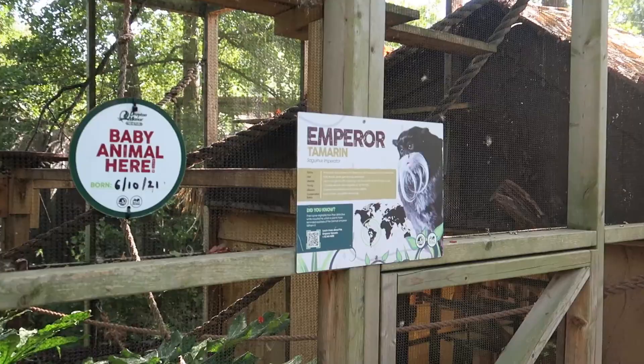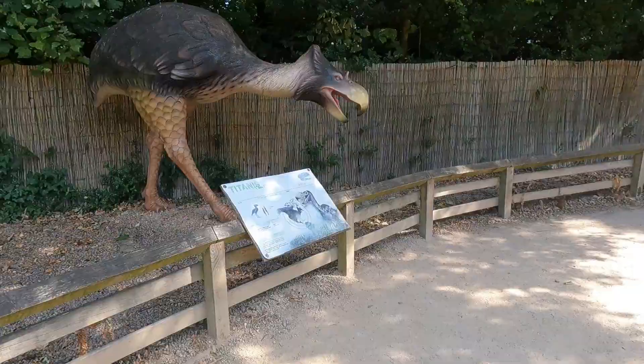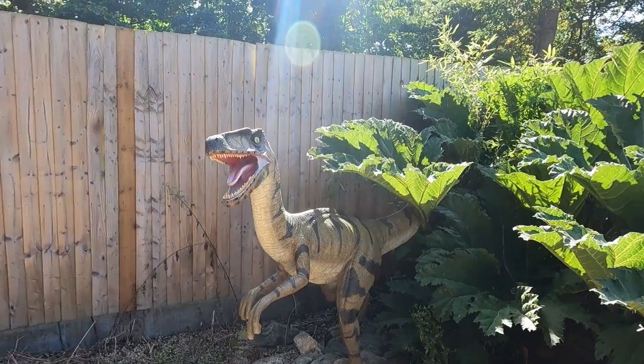The zoo also features a dinosaur trail. It doesn't feature real dinosaurs, but it does include huge models where you can learn all about them. The dinosaur trail isn't all that big, however it's still a great addition to the zoo.